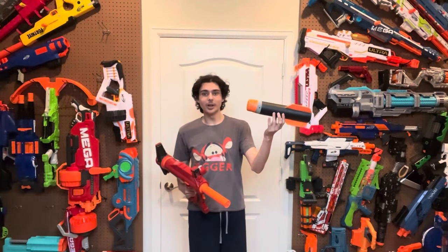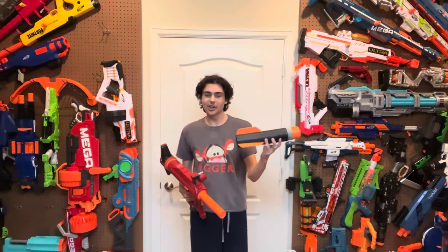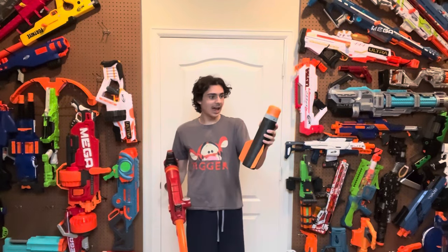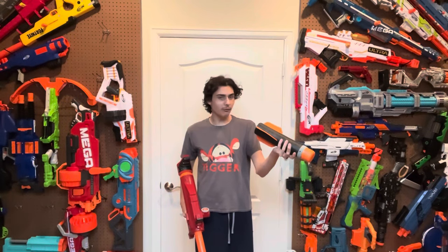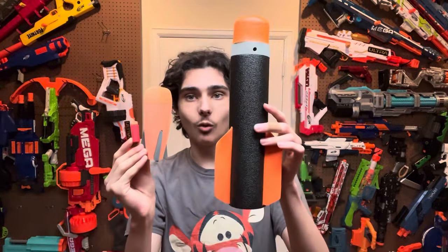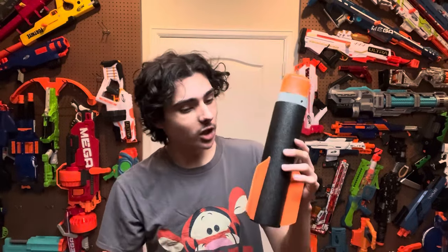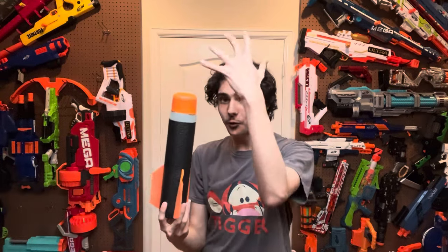I wasn't kidding when I said it was a rocket launcher, because it shoots an actual rocket unlike every other Nerf rocket launcher ever made. This is a Titan rocket, and it is so big that you could probably fit 50 half-length darts inside of it. Here's a half-length dart, here is a Demolisher rocket - which has always been seen as the biggest projectile - and here is the Titan rocket. It's gargantuan. This projectile is the biggest thing that Nerf has ever made to fly through the air. It is actually the definitive Nerf nuke.